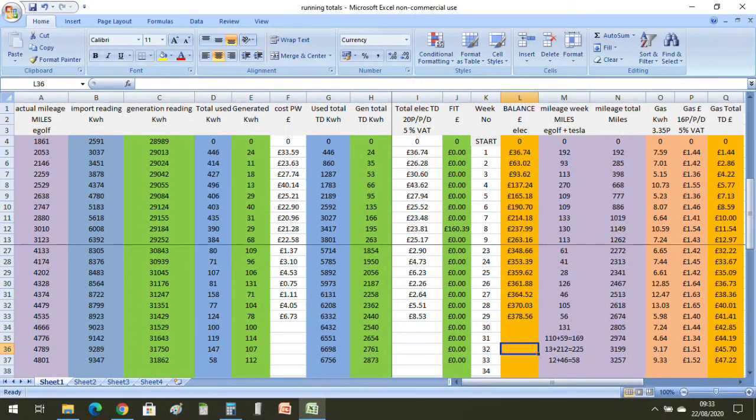So we had a total cost for week 29 of £6.73. And when you include the VAT and daily charge, it comes out at £8.53. So we've now had a 2020 electricity bill of £378.56.